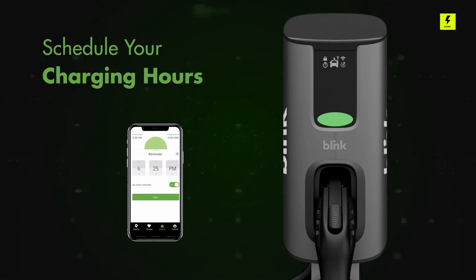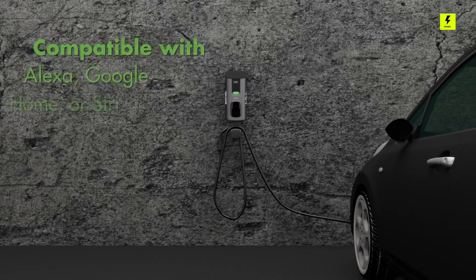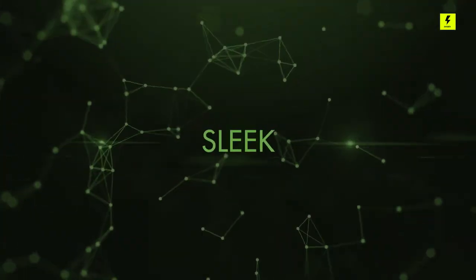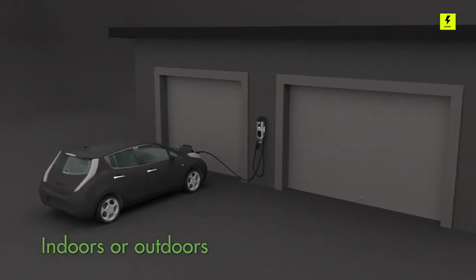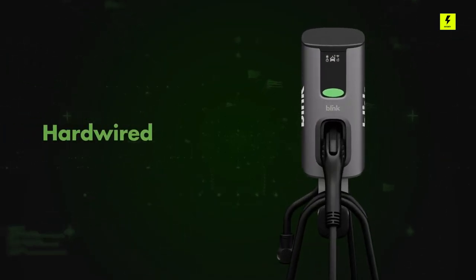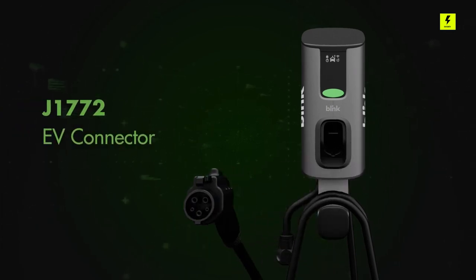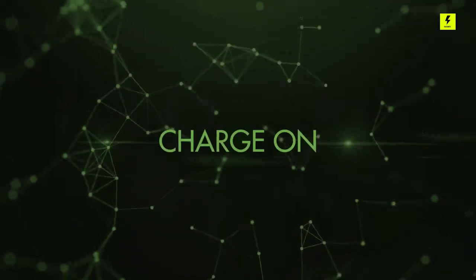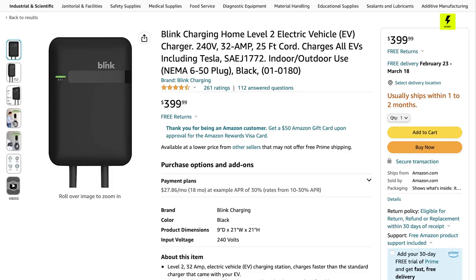The no-nonsense hardware package is designed to be plugged into a standard 240-volt outlet, and the 25-foot cable should reach comfortably from the garage to the driveway. Blink also has a public charging network that includes a few perks for owners of home chargers. The Blink app is primarily geared toward that network but still offers most of the options you need for flexible home charging. This model costs $399 without any rebates.